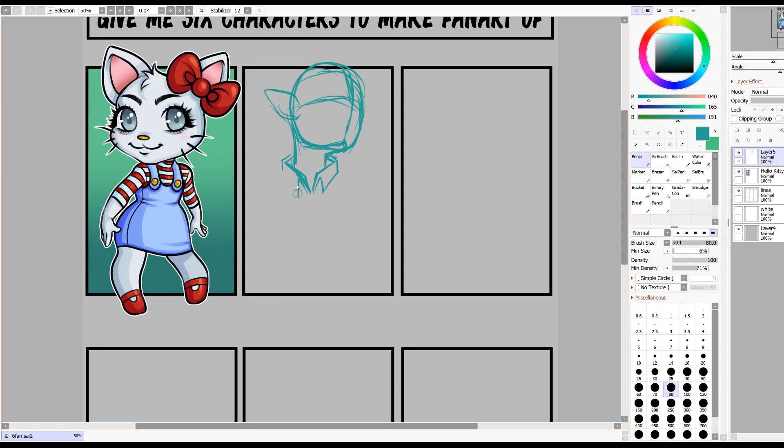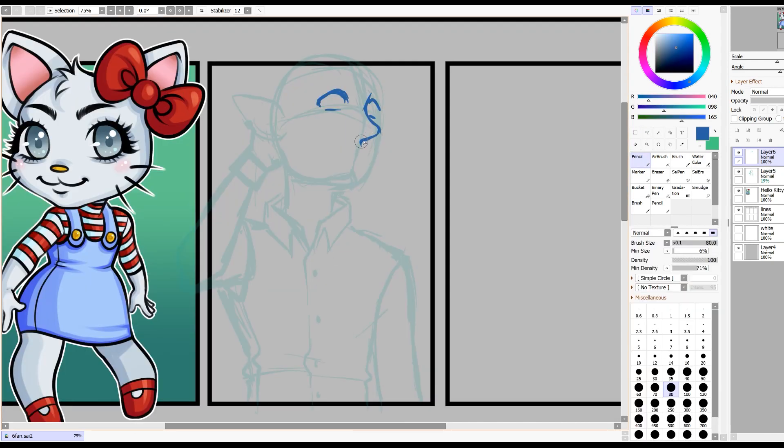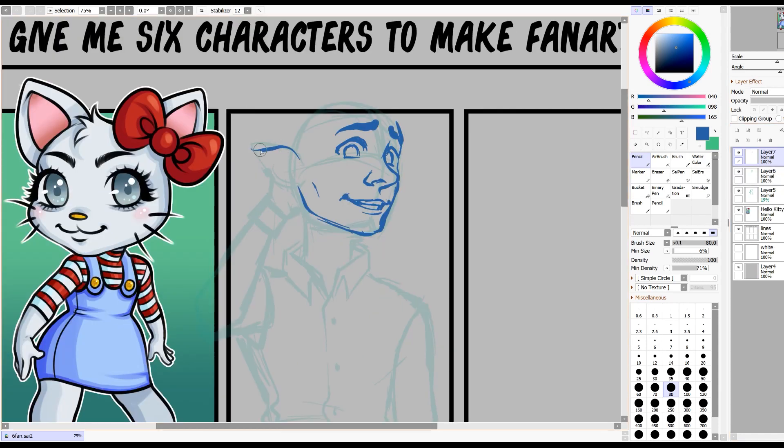Next up is Ian Lightfoot from Disney's new movie Onward. I saw this movie when it first came out on Disney Plus — quarantine and all — and I loved the characters so much. For the first six fan art set I drew Ian's brother Barley Lightfoot and it was a pretty big hit, so naturally Ian Lightfoot was a super popular suggestion and I figured I should complete the pair by drawing him too.